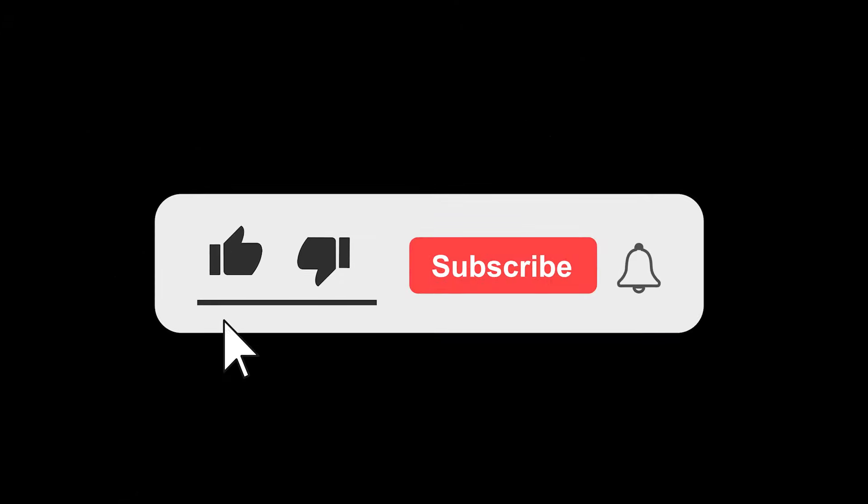If you like our content and want to support the channel, please do it by hitting the like and subscribe buttons. Thanks!